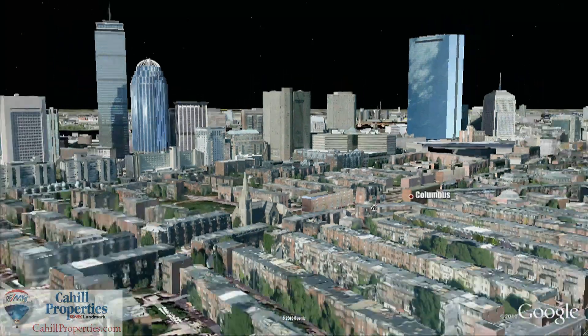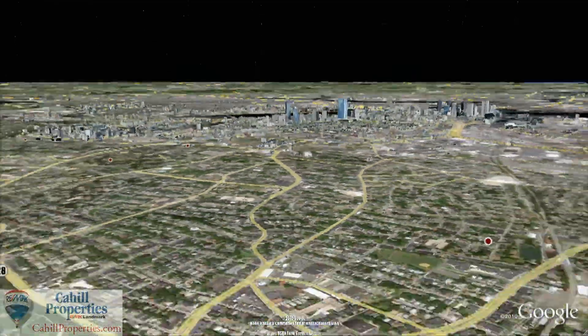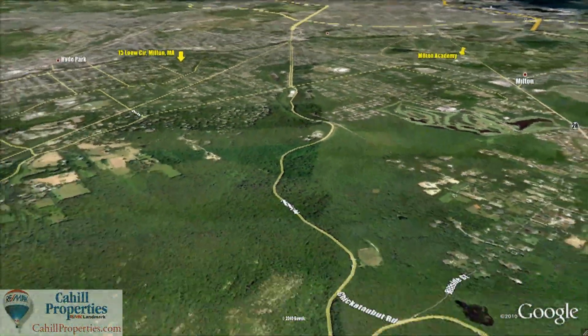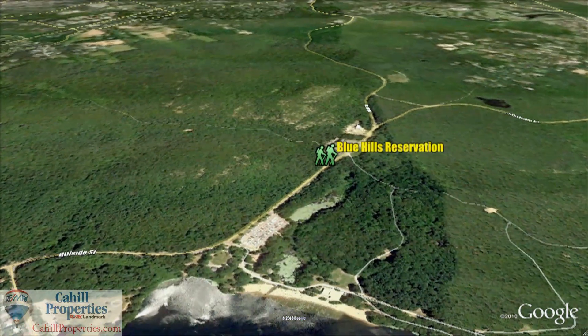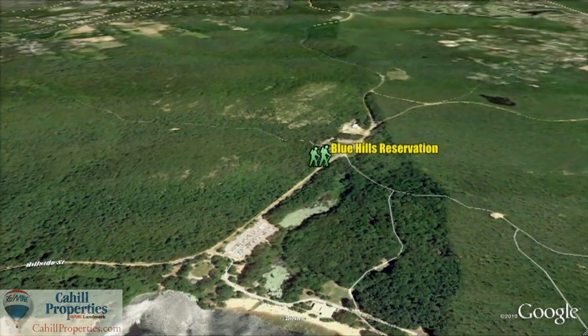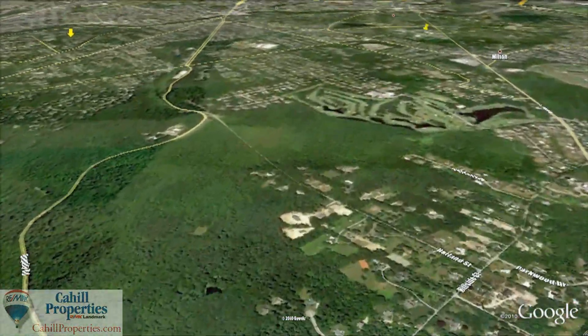Welcome to Milton, Massachusetts. Located just 8 miles south of Boston, Milton is a town of approximately 27,000 residents and home to the Blue Hills Reservation, which offers 7,000 acres of protected land with hiking, biking and skiing.